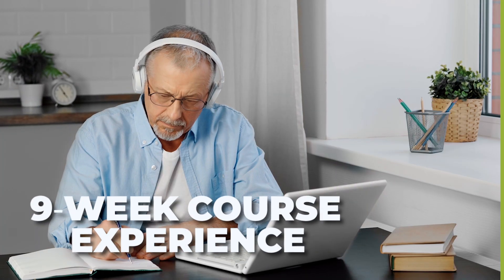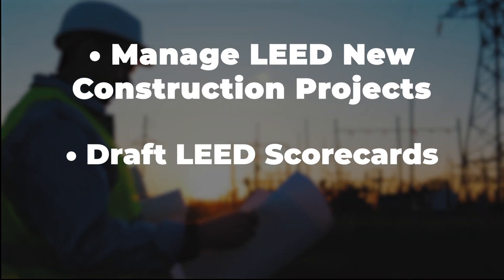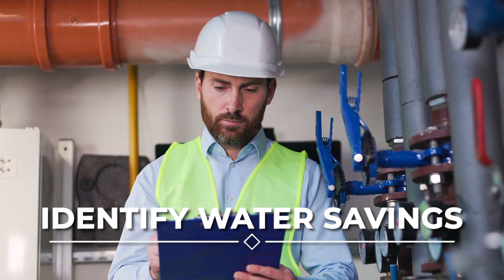In this nine-week course, you'll gain a comprehensive understanding of how to manage LEED new construction projects, draft LEED scorecards, and price LEED projects, and learn insights on optimizing energy costs, identifying indoor and outdoor water savings.